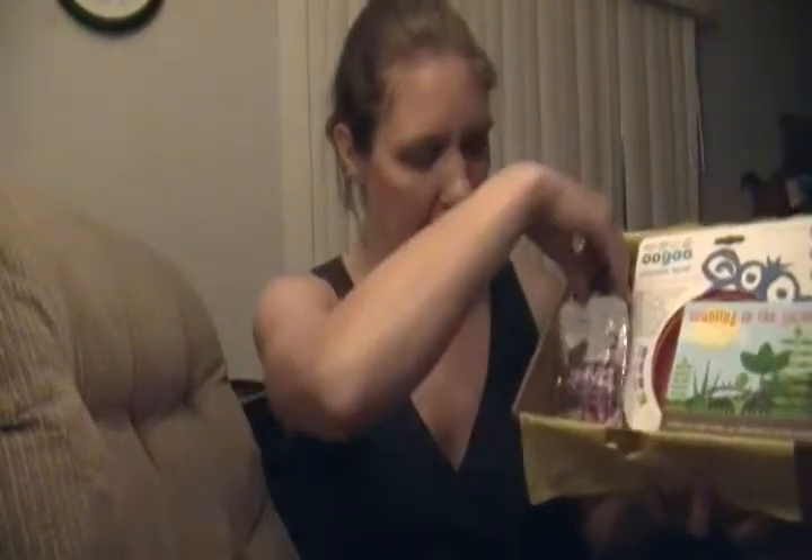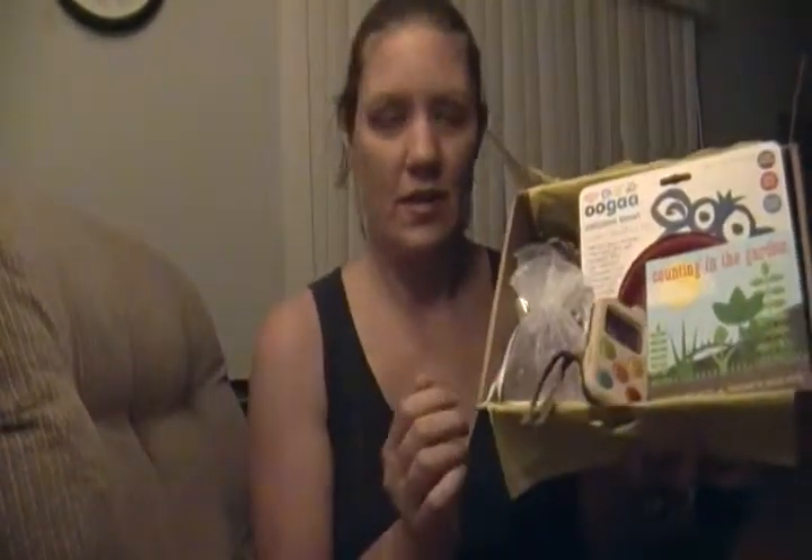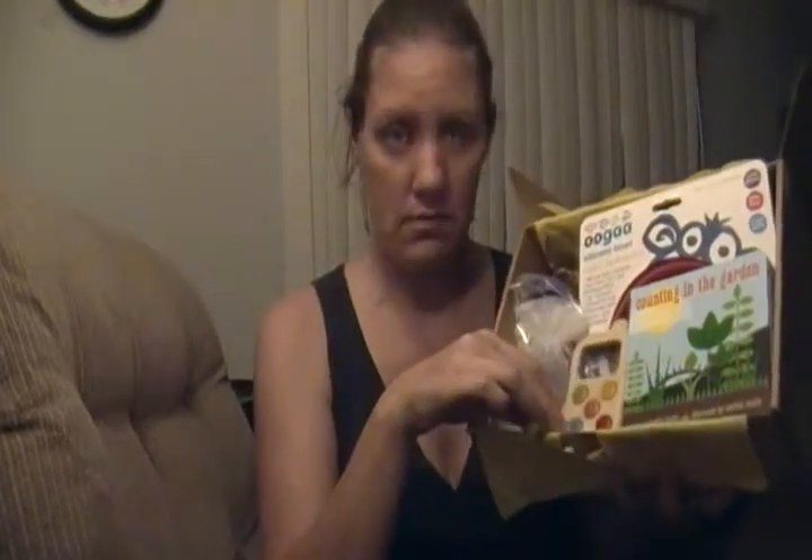That was our box this month. We got the Ooga Bowl, Counting in the Garden book, Plum Organics, the sunscreen, and the cell phone. If you'd like to join a subscription for Citrus Lane, I'm going to put my link down below and it will get you half off your first box so you can try them out and see what you think. See you next time.